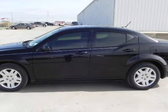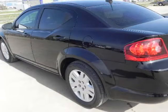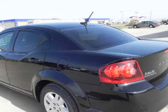The Dodge Avenger is an attractive midsize sedan with similar looks to a Dodge Charger. The Avenger offers many sporty features and standard equipment found in higher class vehicles.